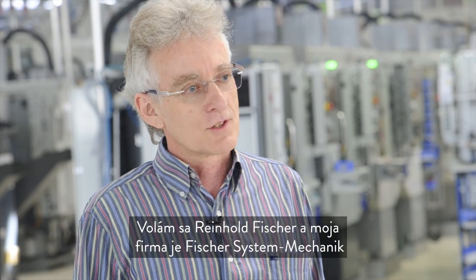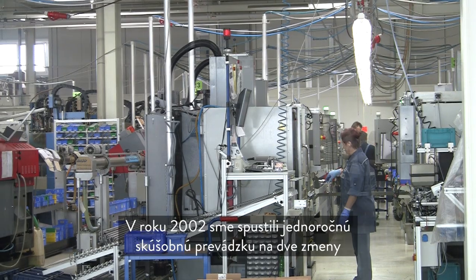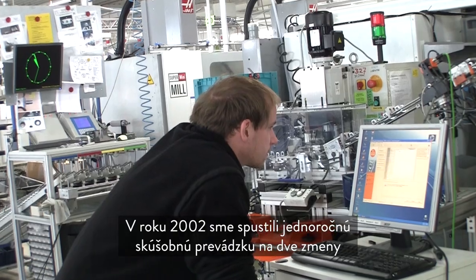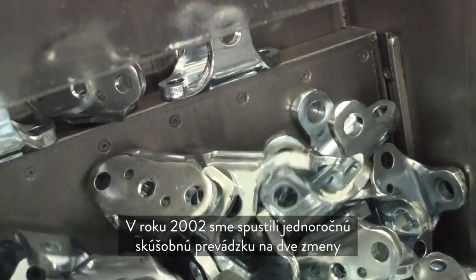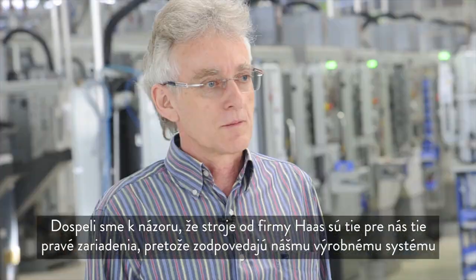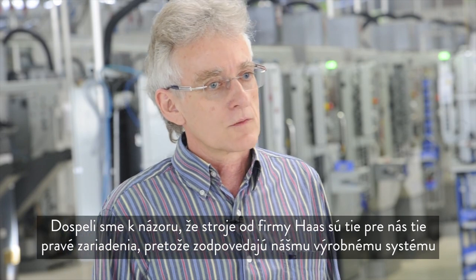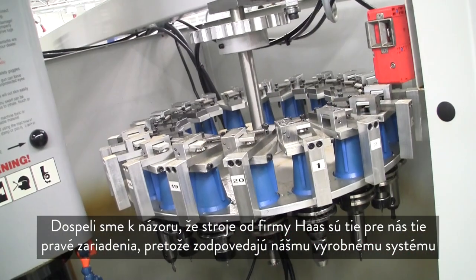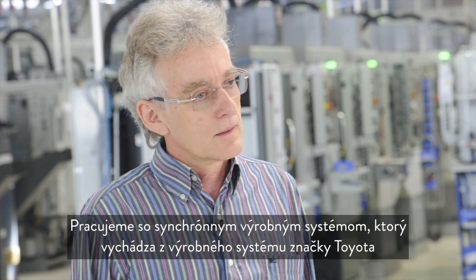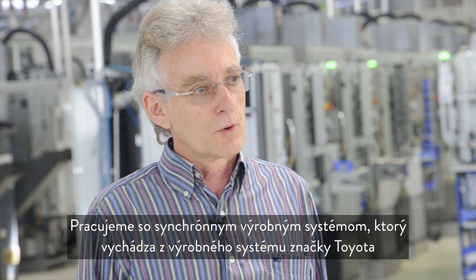My name is Reinhold Fischer. Our company is called Fisher System Mechanics. In the year 2002, after a long, persistent evaluation of Haas, we bought our first two Haas machines. We tested them for a year in two-shift operation and were convinced that these are the right machines for us. Haas machines fit our production system — we work on the synchronized production system, which is linked to the Toyota production system.